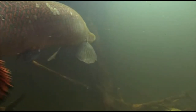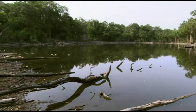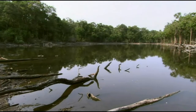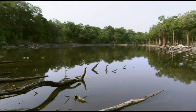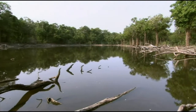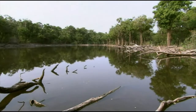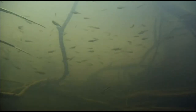This remarkable ability helps pirarucú to withstand the long dry season — an ability developed during the drastic changes of Amazonia's long history. During the ancient past, other Amazonian fish developed strategies to help survive difficult times, and during the dry season these become very useful.